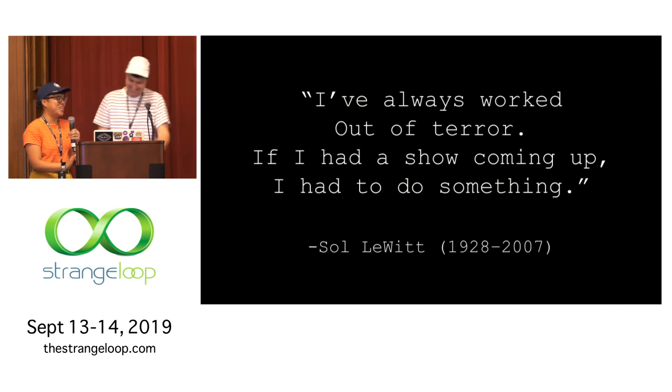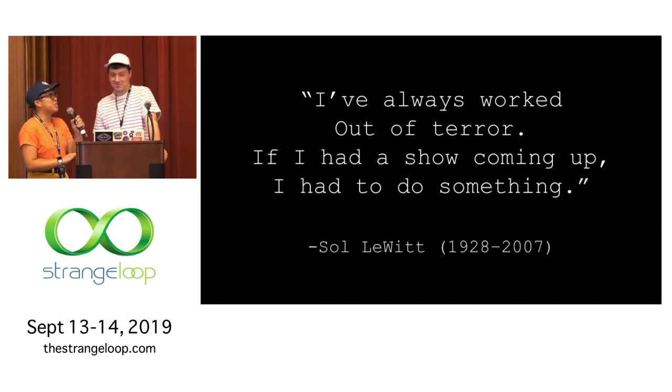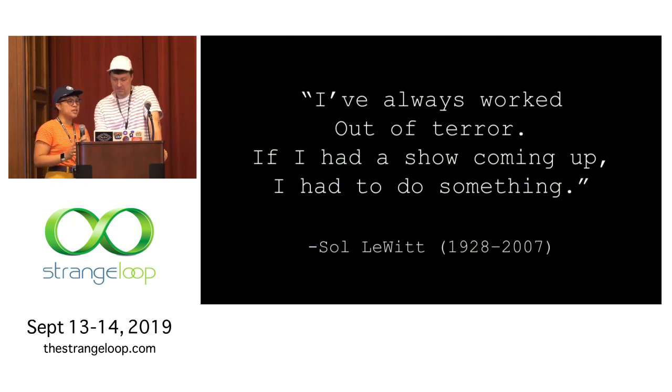We wanted to end on this Sol quote: 'I've always worked out of terror. If I had a show coming up, I basically knew I had to do something.' This is kind of the end of our journey. If you have the opportunity to present and collaborate on something with someone you like — it was also a harrowing process — you should definitely do it. It's wonderful, it's beautiful, a little scary, but transfer that terror into excitement and it's an experience you'll grow a lot from. And a shout out to conferences like Strange Loop, which make it more accessible by covering travel and board as well.